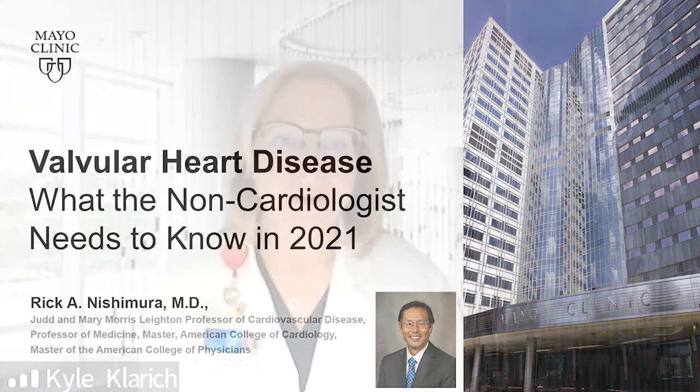Hello, I am Kyle Klerch from the Department of Cardiovascular Medicine, and I have been asked to introduce my esteemed colleague, friend, and mentor, Dr. Rick Nishimura. You are in for a real treat as Dr. Nishimura will now present Valvular Heart Disease: What the Non-Cardiologist Needs to Know. Thanks, Rick.